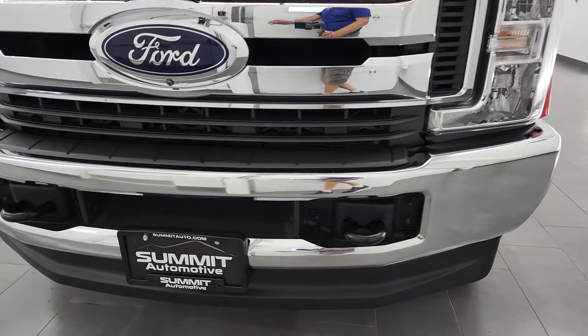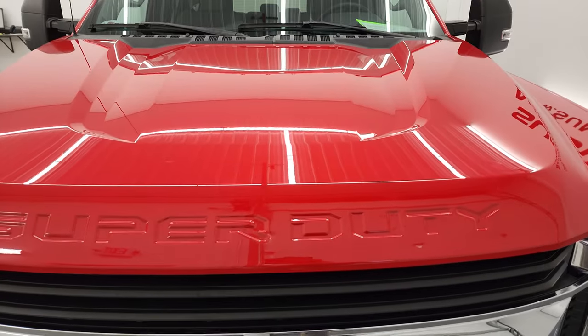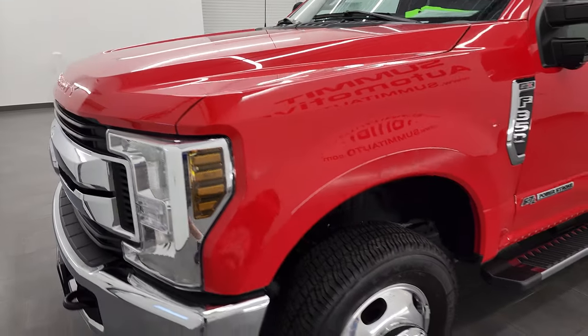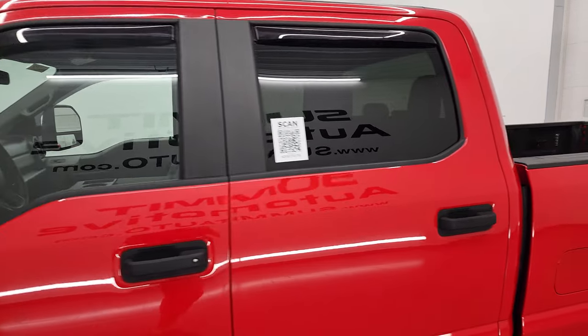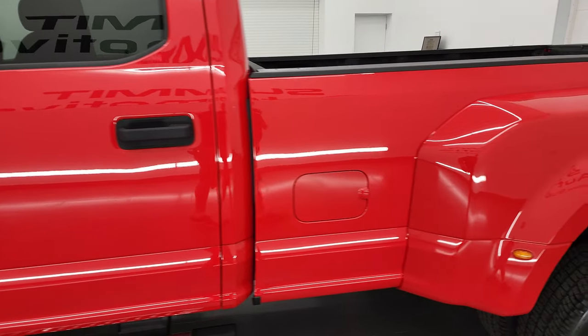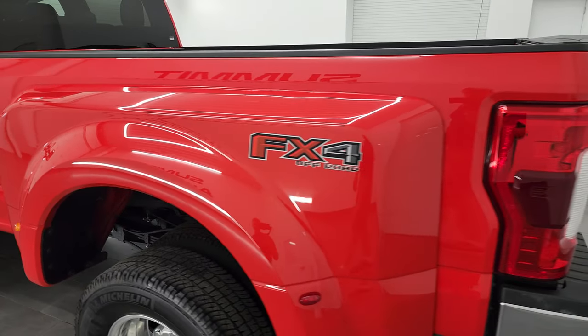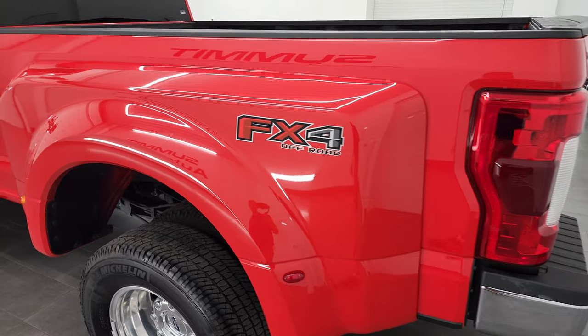I'm going to go all the way around in this video — inside, underneath, start it up and take a look under the hood. Race red is the color and I shoot all my videos in 4K, so if you have HD capabilities on your computer, tablet, smartphone, or television, I highly recommend turning them on right now because it is your best way to check out the quality, condition, options, and cleanliness of the truck before seeing it in person, as these are used trucks and they're not all perfect.